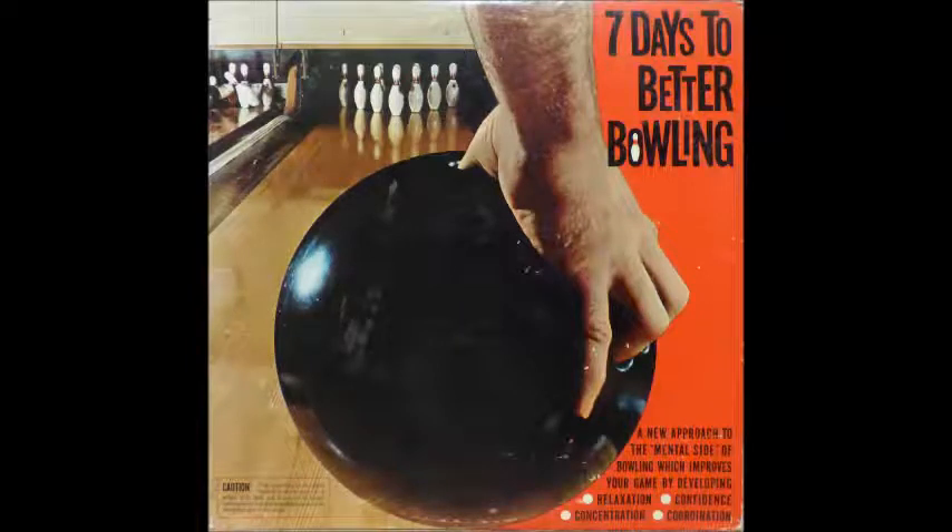Dynamic bowling is a psychological conditioning program for the bowler who owns or has access to properly fitted equipment and has been instructed in the fundamentals of correct play by a qualified instructor or professional. It is not within the scope of this recording to teach you anything about the game that you do not already know. Rather, dynamic bowling is designed to condition you to play your game in a relaxed, confident, concentrated, and well-coordinated manner.